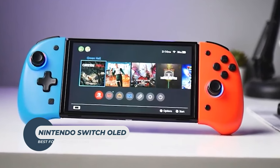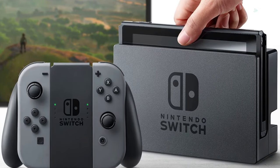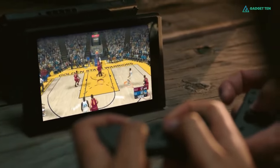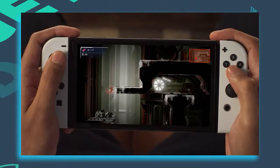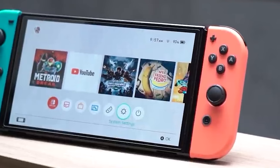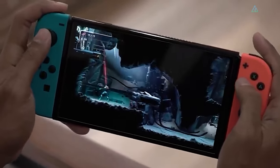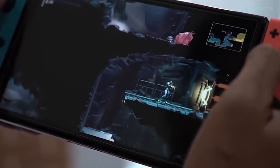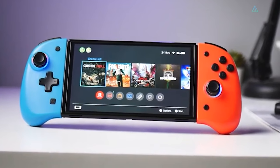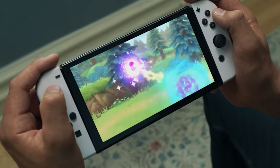Nintendo Switch OLED. The original Switch is a fantastic device, but it has a couple of minor flaws. The screen isn't the best quality, and its flimsy kickstand isn't super sturdy and can break easily. Fortunately, both of these are fixed with the $350 Switch OLED. The new 7-inch OLED display is the most prominent new design feature — games look more vibrant as a result, and there's improved detail in darker scenes. The Switch OLED is still made of plastic in the main chassis, but it feels far nicer than its predecessor, with a firmer build that's better able to hide fingerprint smudge marks.